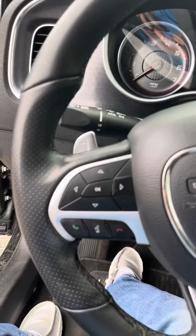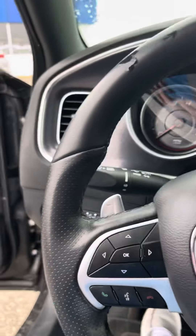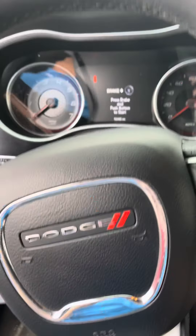Voice control is on the left side. Your cruise control is on the right side. You also have paddle shifters. Your blinker is going to be on the left side.